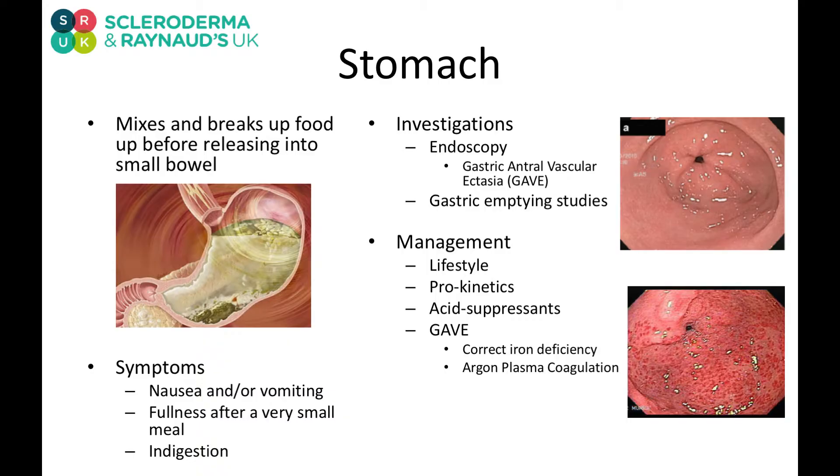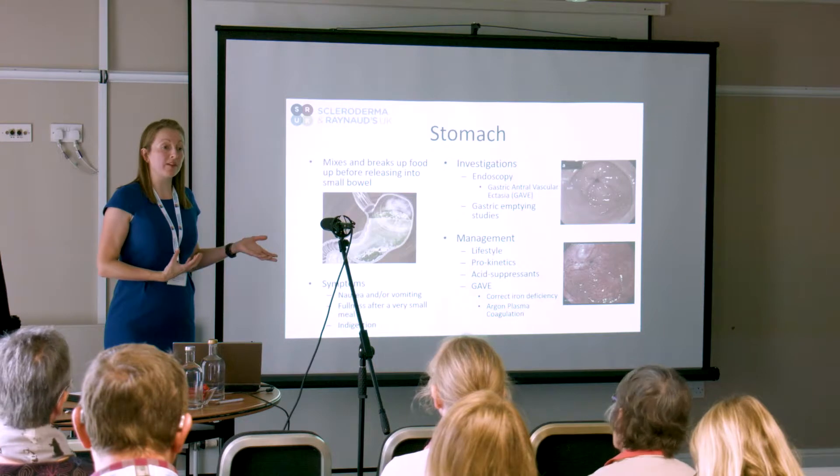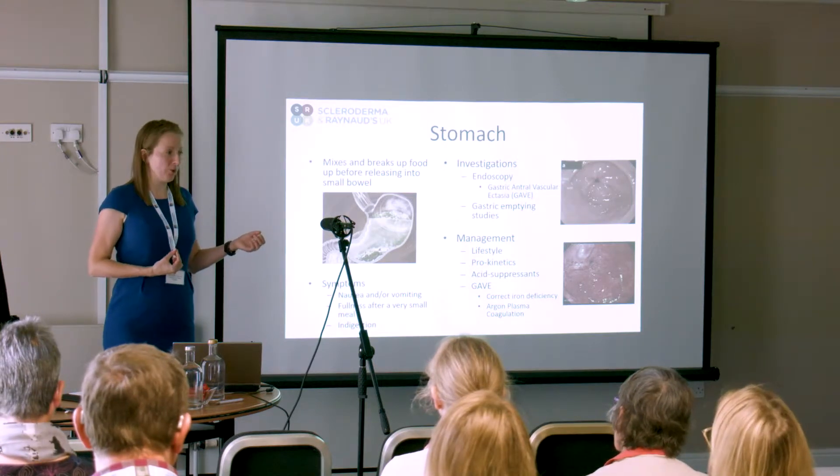We also know that stomachs can be affected by a condition called GAVE. GAVE is a condition where the blood supply in the stomach is abnormal. We'll hear a little bit more about that later on.